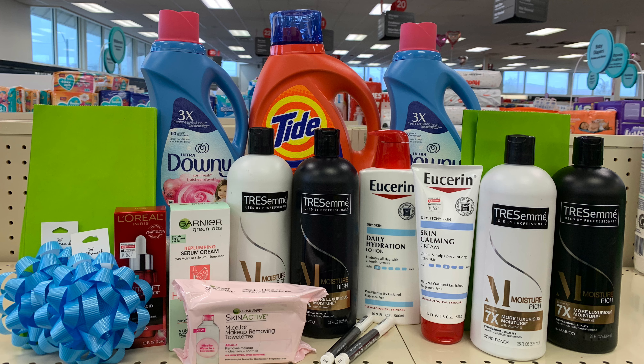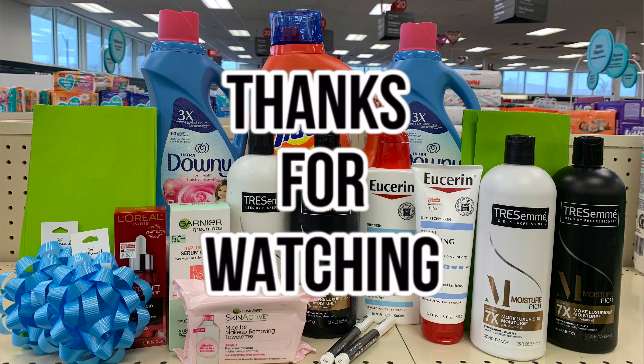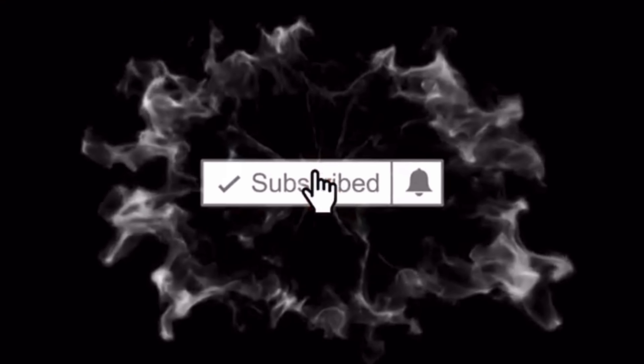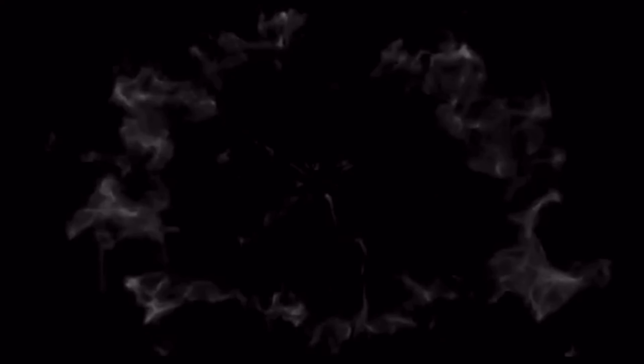Thank you so much for watching. If you have any questions about any of the items I picked up today, please drop them in the comments below. If you're new to my channel, don't hesitate to hit that subscribe button. Thank you so much for watching — I will see you guys in my next video, bye bye!